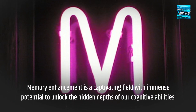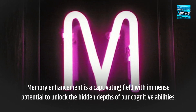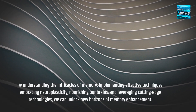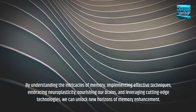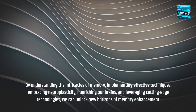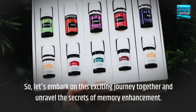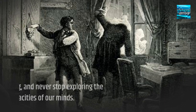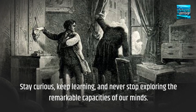Memory enhancement is a captivating field with immense potential to unlock the hidden depths of our cognitive abilities. By understanding the intricacies of memory, implementing effective techniques, embracing neuroplasticity, nourishing our brains, and leveraging cutting-edge technologies, we can unlock new horizons of memory enhancement. So let's embark on this exciting journey together and unravel the secrets of memory enhancement. Stay curious, keep learning, and never stop exploring the remarkable capacities of our minds.